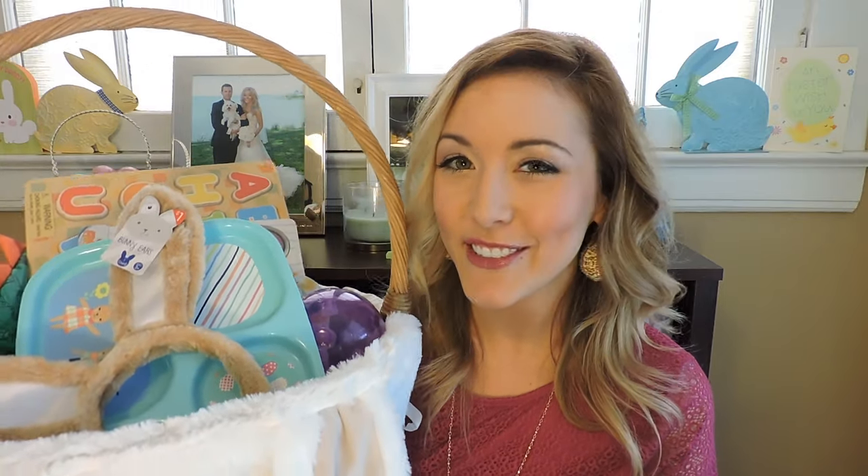Hi, my name is Brianna. Welcome to my channel. Today I'm going to show you what's in Landon's candy-free Easter basket. Stay tuned.